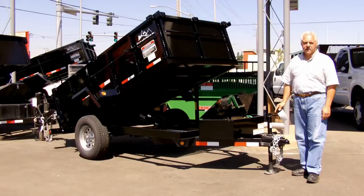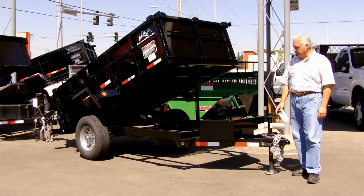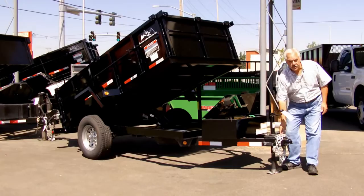Hi, Emil here from Town & Country Truck and Trailer. Today I'd like to show you this 2012 Snake River 5x10 single axle dump trailer. It's got very nice features on it, including a heavy duty Monarch pump, deep cycle marine battery, and heavy duty tie down chains.